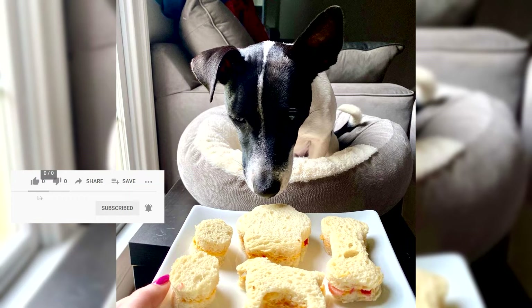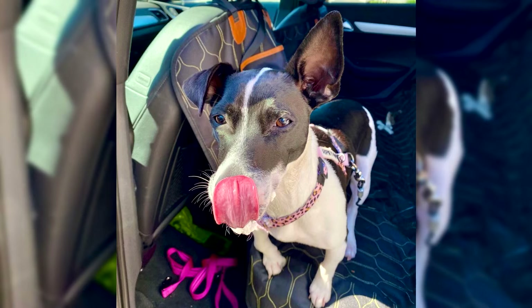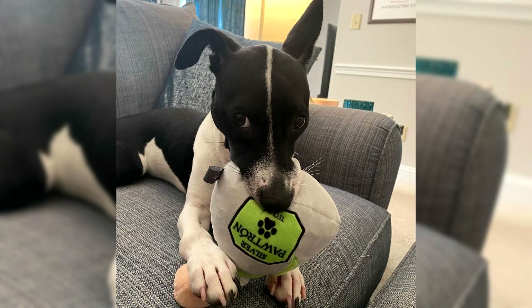Particular attention should be paid to the limbs of the dog. In a real Toy Fox Terrier, they are almost perfectly straight, slender, and graceful. The dog has well-developed hips. The tail is set high and has been short since birth. Fox paws are oval in shape, with fingers always firmly compressed into a ball. Representatives of this breed have very strong nails and well-developed paw pads.